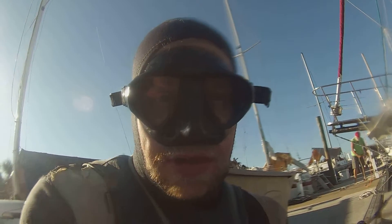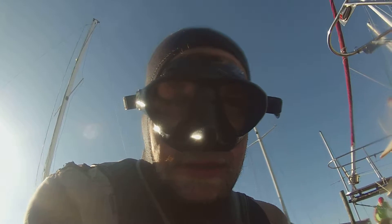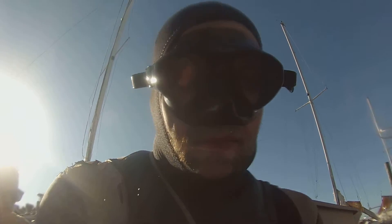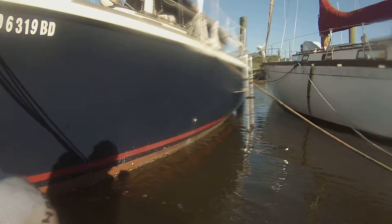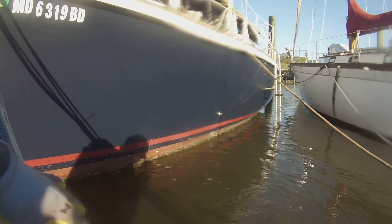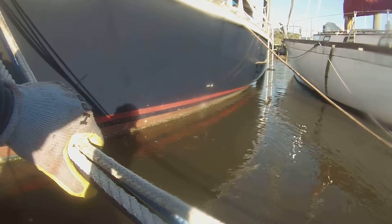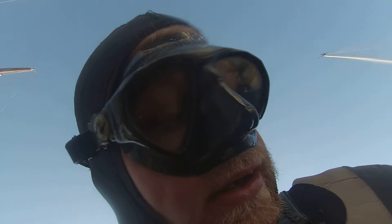Chris here with DS Diving Service here at Hidden Harbor Morena. The date is November 11, 2015. Here we're going to be doing the before video of Alexander's boat. As you can see on the outside, it looks really bad. It hasn't been cleaned in approximately a year. We'll go ahead and get it all cleaned up and then continue with the after video. Let's jump in and take a look.